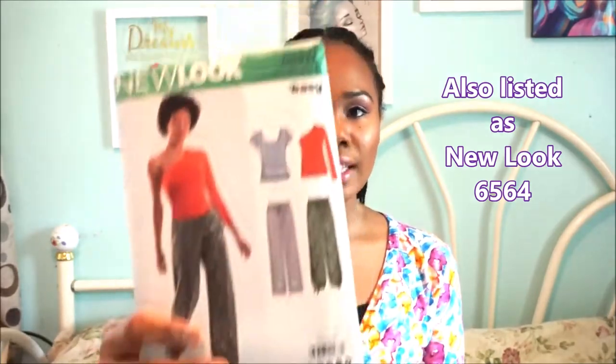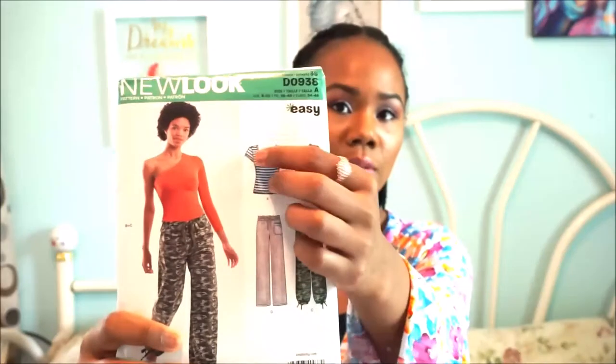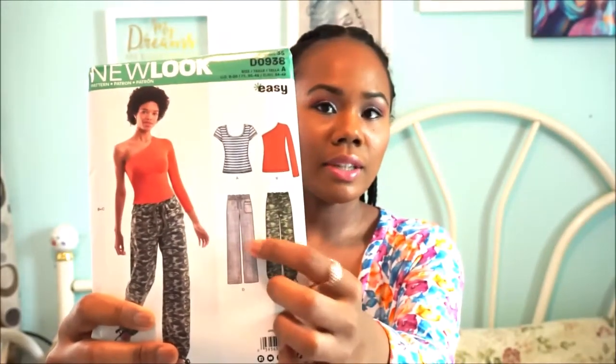The last pattern I got is a New Look pattern — I believe it's D938, though I'm not sure if that's the display number or the actual number. I got it because the top and pants are great basics, though I don't think I'd wear them together. There was also another pattern I wanted — Simplicity 8687 — but they didn't have it; it's a really popular one.